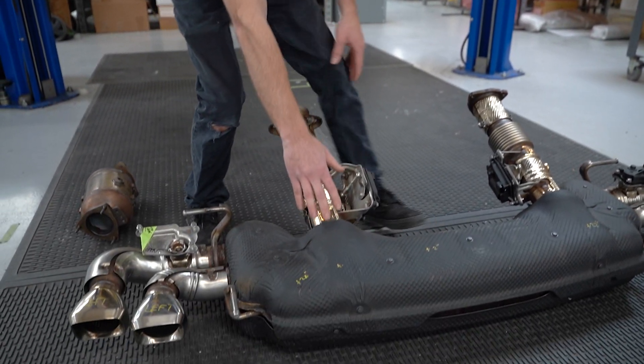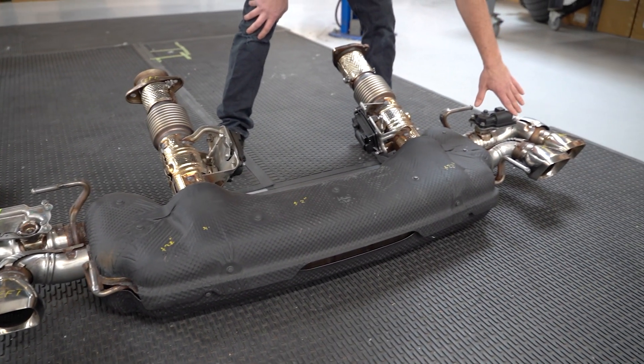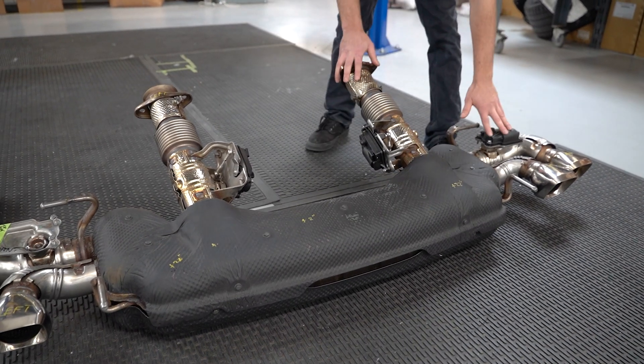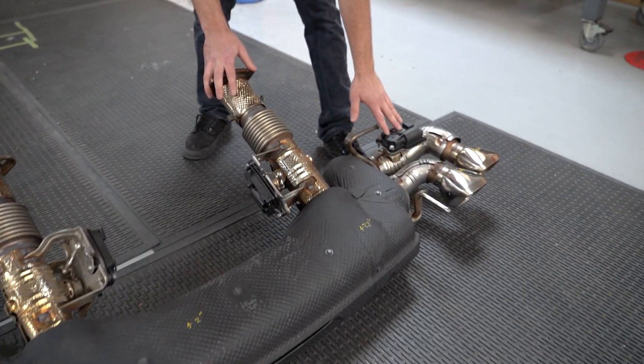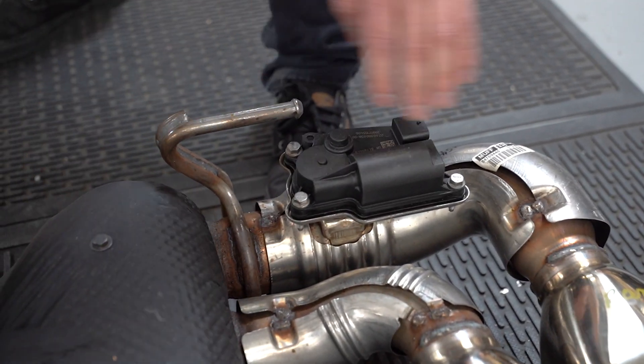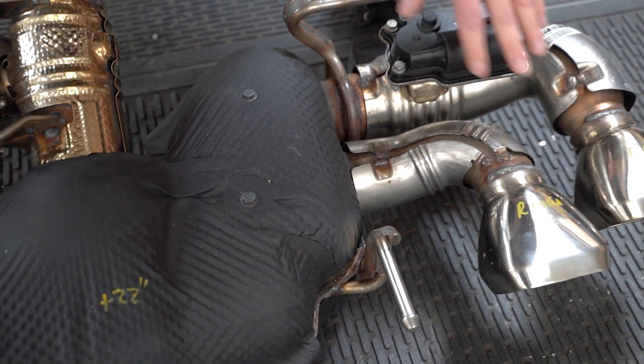It comes down and crosses over banks — this side of the exhaust is actually feeding out over here. This is a Z51 package car, so it has the second set of exhaust valves. This exhaust valve is controlling sound. When it's in the open position, it's essentially a straight shot out. When it's closed, it goes through muffling and then feeds out this exhaust tip here.